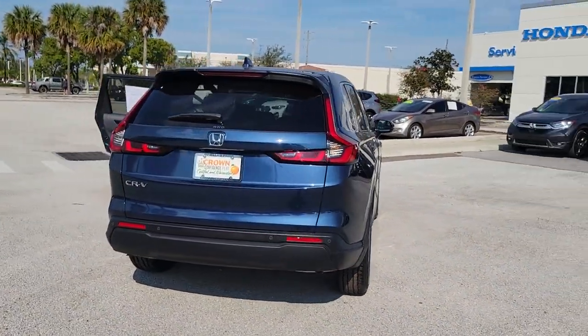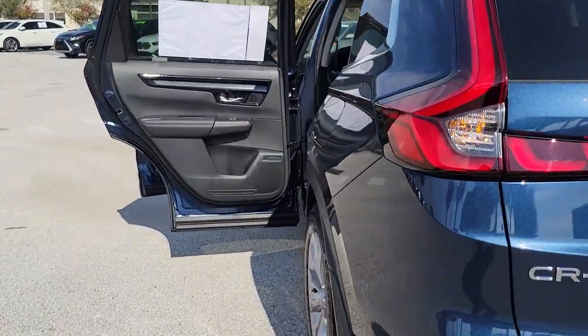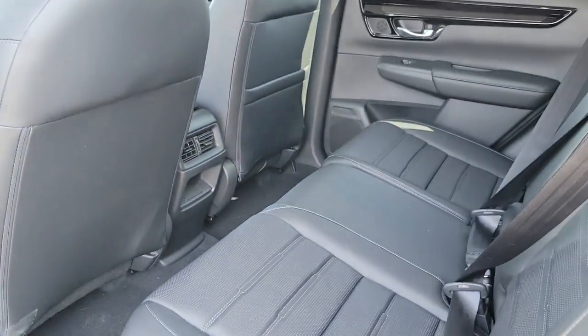The following are some of this vehicle's highlighted options: keyless entry, sunroof/moonroof, adaptive cruise control, satellite radio, and heated mirrors.